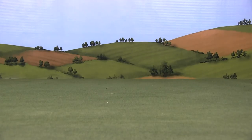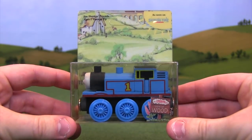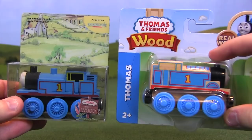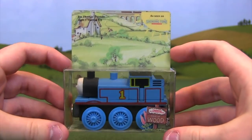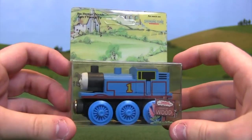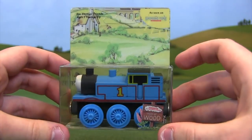Hey everybody, it's Thomas Wooden Railway. As the title of the video suggests, we're going to take a look at the evolution of Thomas Wooden Railway packaging through the years. We're going to start all the way back in 1992 when the Thomas Wooden Railway line was first introduced, and work our way up to the present version. There are 13 different versions of Thomas that I have in their boxes, and each box is a little bit different because the line has grown and evolved over the years.